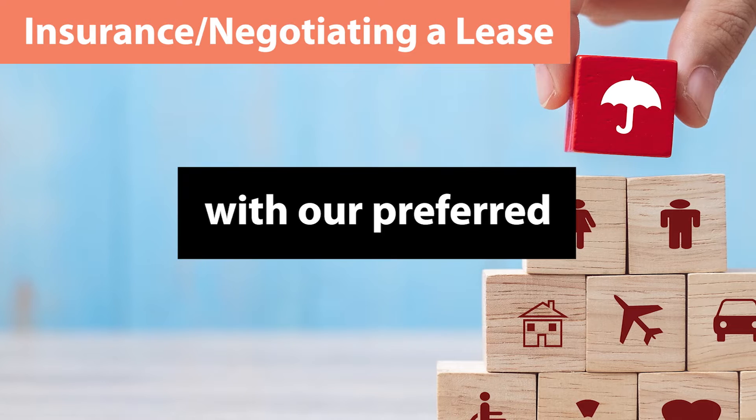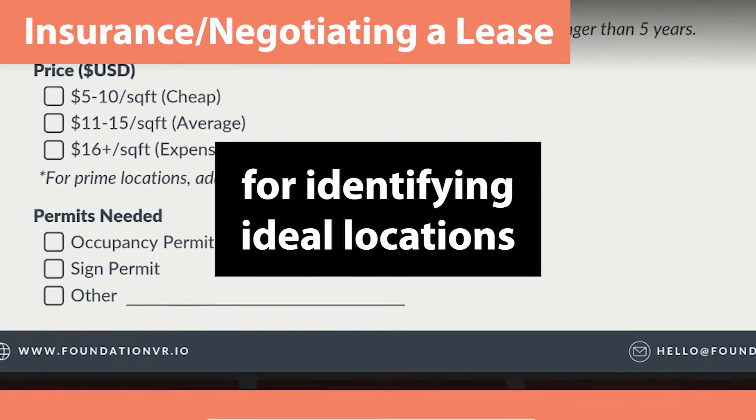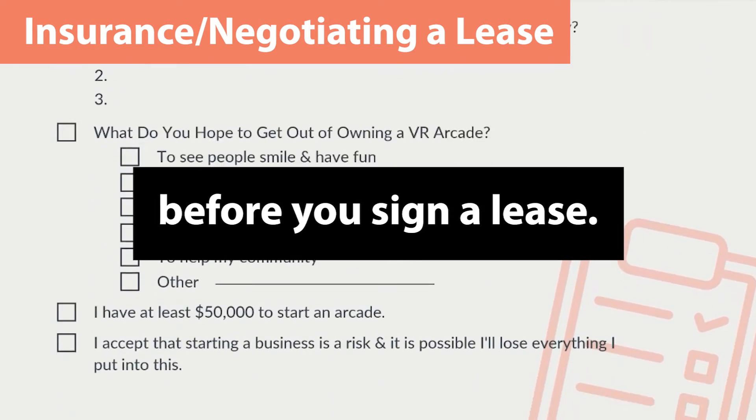On top of that, we'll connect you with our preferred insurance agent, give you a checklist for identifying ideal locations, and guide you through what to do before you sign a lease.